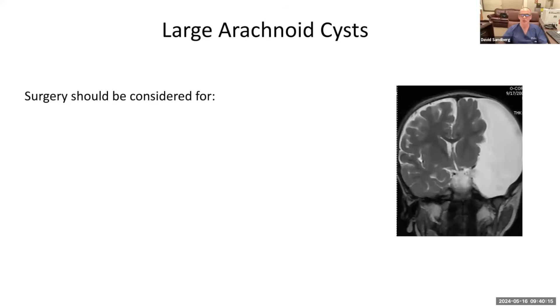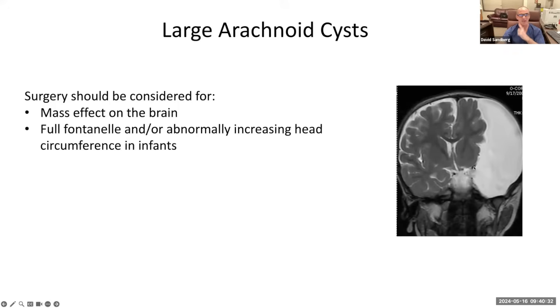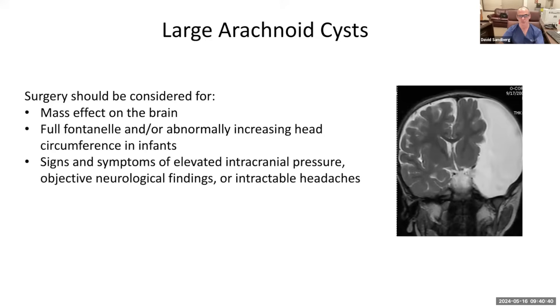In general, most arachnoid cysts don't need surgery, but there are some for which surgery should be considered: cysts that have significant mass effect on the brain, shifting the brain over; patients who are very young with a full fontanelle or abnormally increasing head circumference; signs and symptoms of elevated intracranial pressure; and objective neurological findings. Most older patients present with headaches, but there are a variety of other symptoms and signs.